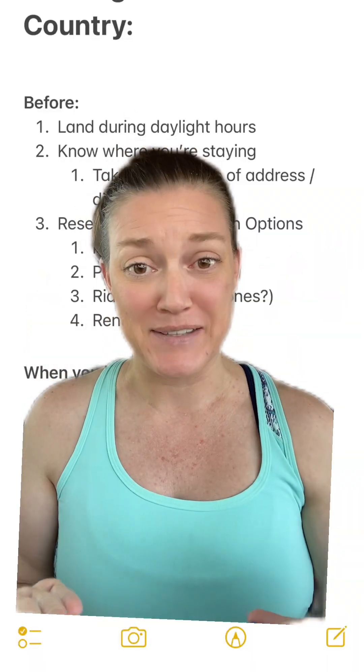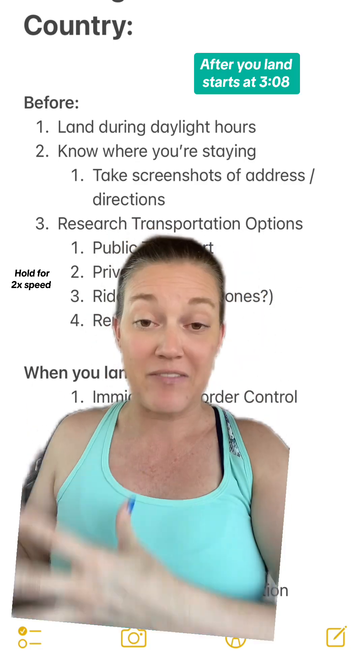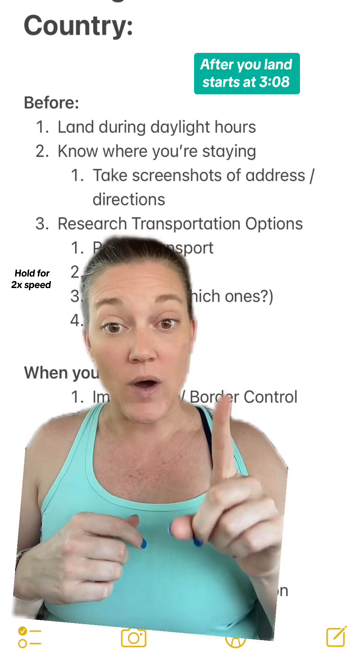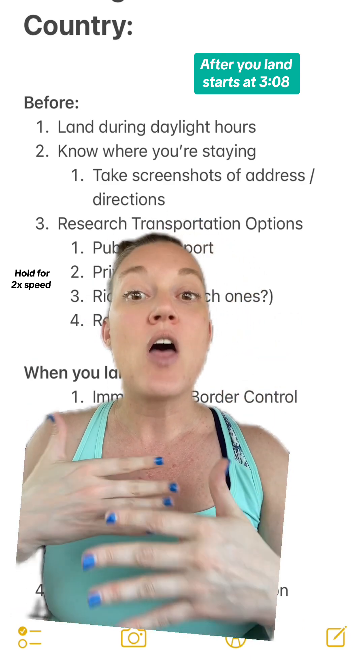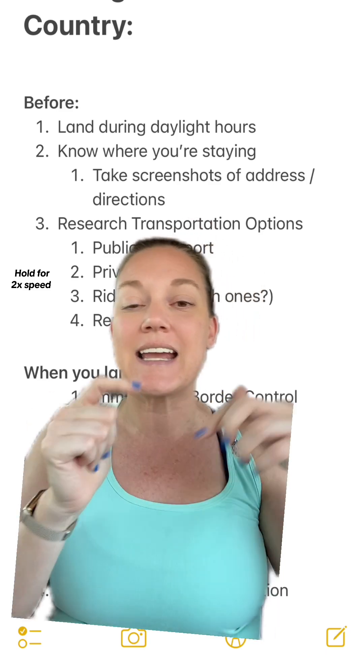The first rule I always try to follow for myself is I like for my flight to land during daylight hours. This is for a couple of reasons. One, if anything happens and you have delays, you don't know where to go, you need help — more than likely there's going to be more services open during the day than super late at night.